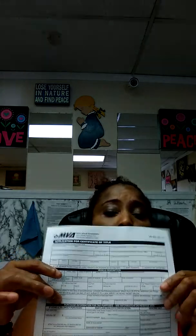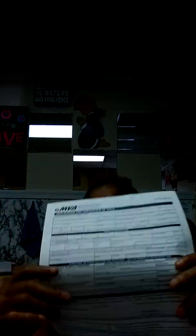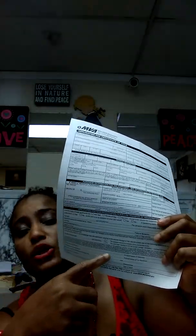The other form you need is VR-005, which is your application for a new title. Put your name, vehicle information, and lien details — or 'none' if there is no lien. Since you're doing this as a gift, put 'gift' and enter zero for the price. Fill in your insurance, odometer reading, then sign and print your name. Remember to always write 'surviving spouse' in parentheses next to your signature.